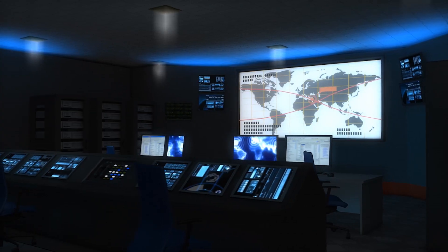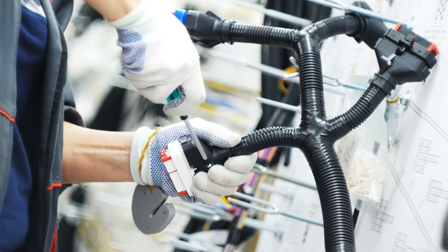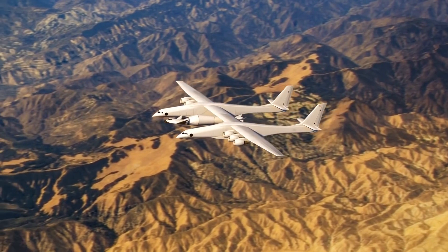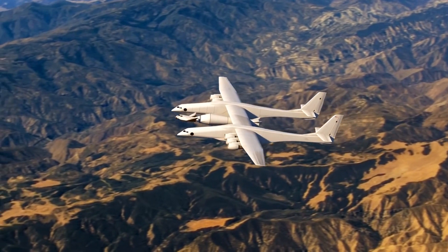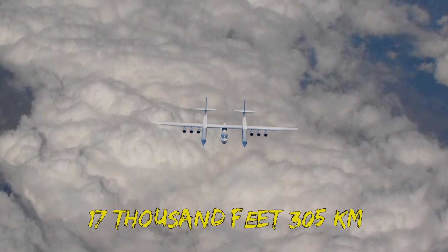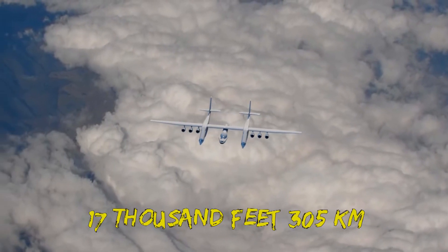That's when things started spiraling out of control. First off, Stratolaunch abandoned the development of the PGA rocket engine and dedicated launchers. However, before things got out of hand, the aircraft was able to take to the air for the first time on April 3rd, 2019. On its first flight, it was able to reach about 17,000 feet and about 305 kilometers per hour in a two-hour flight.